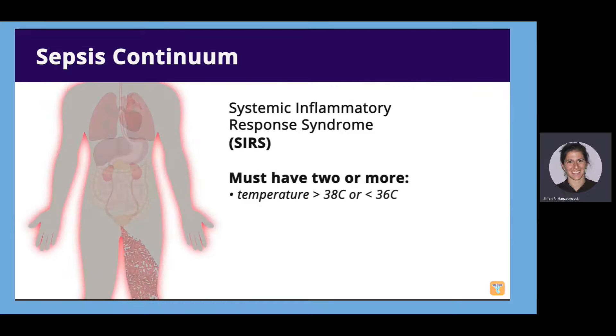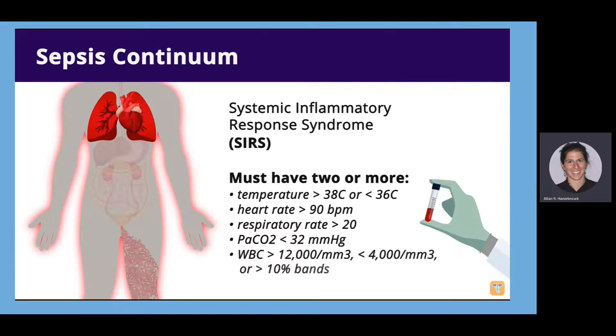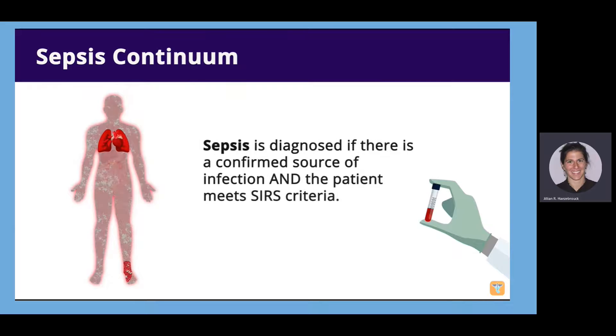A SIRS diagnosis is made if two or more of the following occur: a temperature greater than 38 or less than 36 degrees Celsius, a heart rate greater than 90 beats per minute, a respiratory rate over 20, a PaCO2 less than 32, or a white blood cell count over 12,000 or less than 4,000, or greater than 10% bands. Sepsis is diagnosed if there is a known source of infection and the patient meets SIRS criteria. SIRS may occur without an infection, as inflammation can occur for a number of reasons.